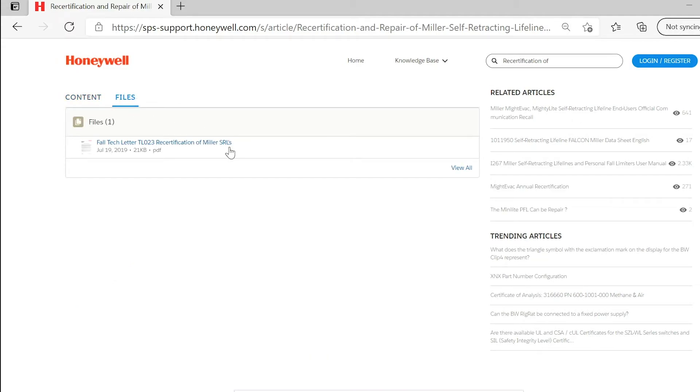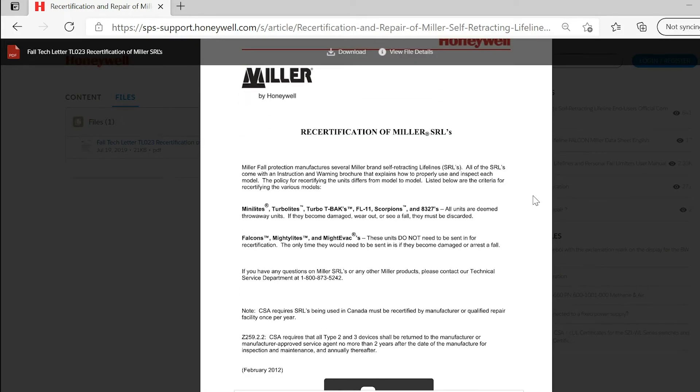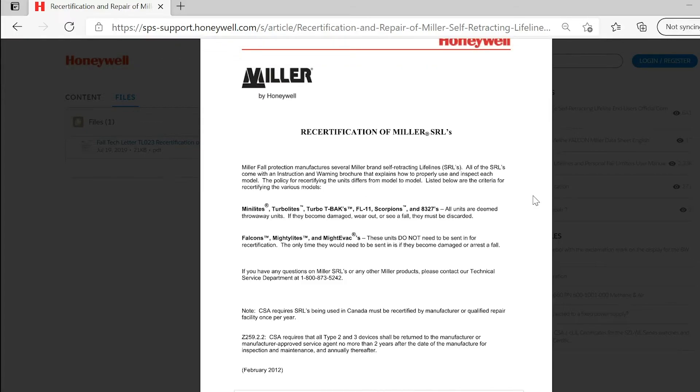Falcons, Mighty Lights, and MightyVacs — these units do not need to be sent in for recertification. The only time they would need to be sent in is if they become damaged or arrest a fall.